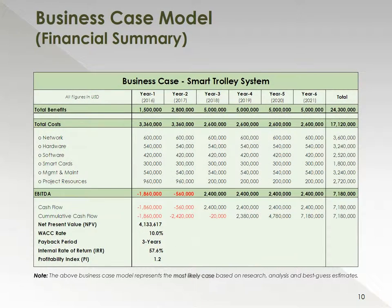The business case model financial summary shows a six-year overview where we've got total benefits of $24.3 million and total costs of $17.1 million, with the various cost components broken down. From a cash flow perspective, we will be in negative cash flow in the first two to three years looking at the cumulative cash flow position. Net present value is about $4.1 million with a working capital rate of about 10%. The payback period is three years with an internal rate of return of 58% and a profitability index of 1.2.